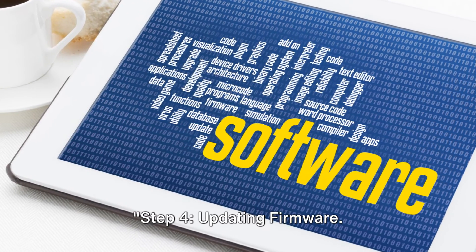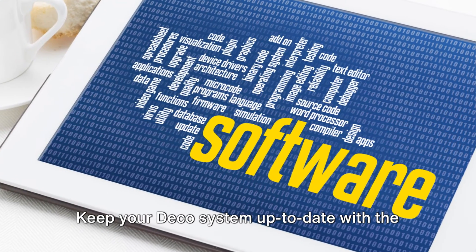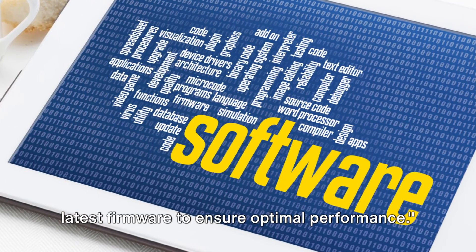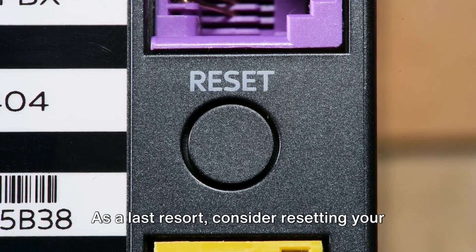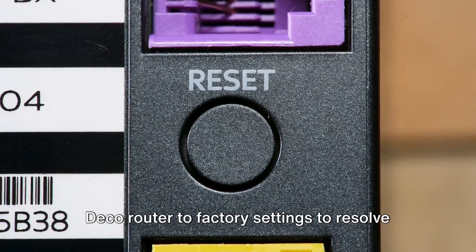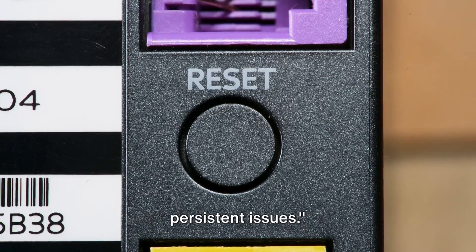Step 4: Updating firmware — keep your Deco system up to date with the latest firmware to ensure optimal performance. Step 5: Resetting router — as a last resort, consider resetting your Deco router to factory settings to resolve persistent issues.